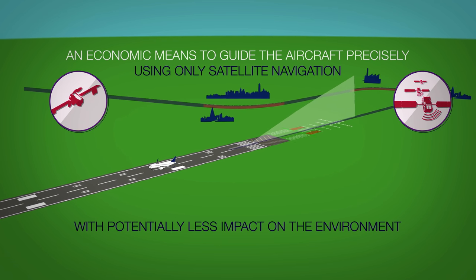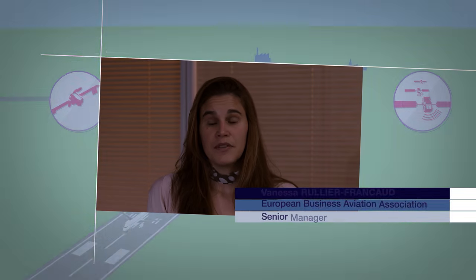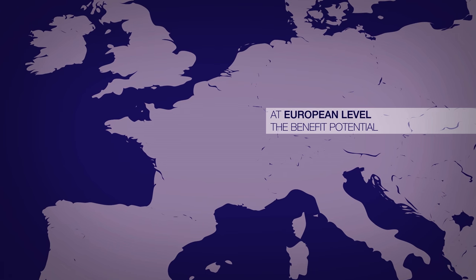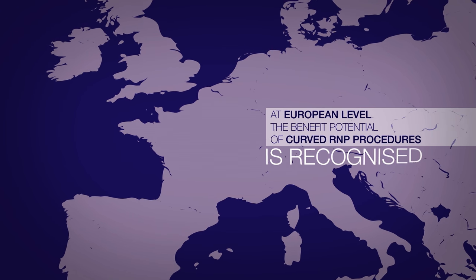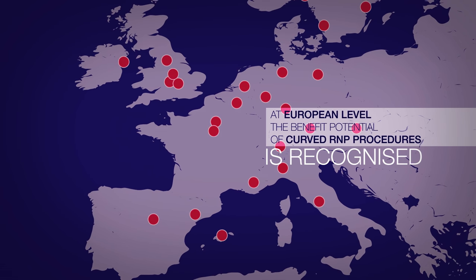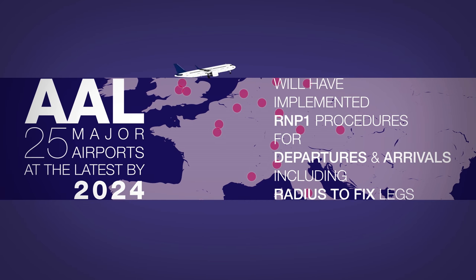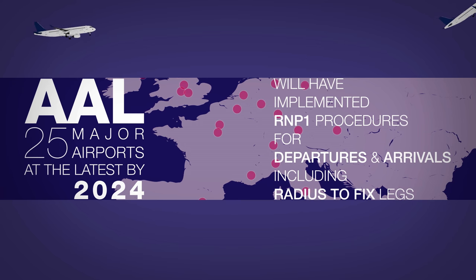This makes access easier with potentially less impact on the environment. Business aviation flies to regional airports in most cases. We see great potential that curved RNP combined with space-based augmentation landing system, commonly called RNP to LPV, makes access to regional airports easier with less impact on the environment. At European level, the benefit potential of curved RNP procedures is recognised. This is why the European Commission issued an implementing regulation for the 25 major airports. At the latest by 2024, each of them will have implemented RNP-1 procedures for departures and arrivals, including radius-to-fix legs.